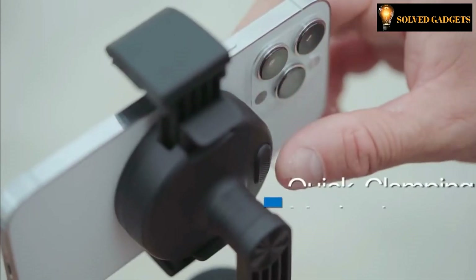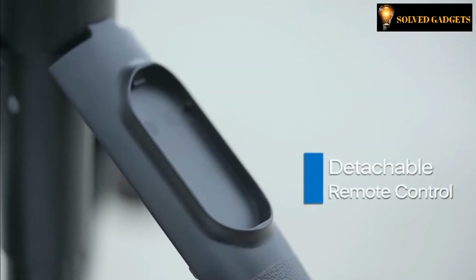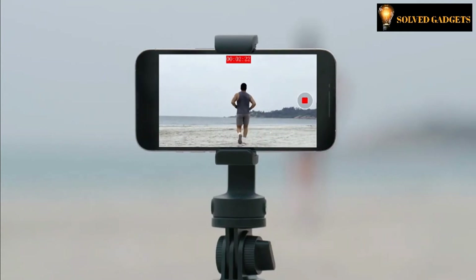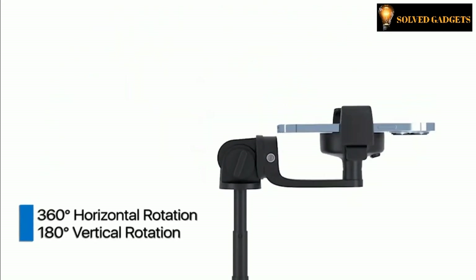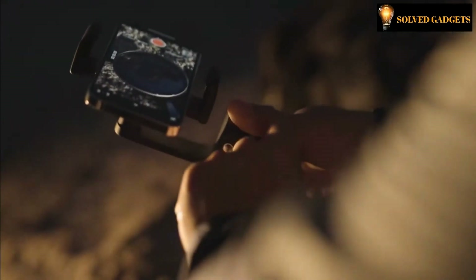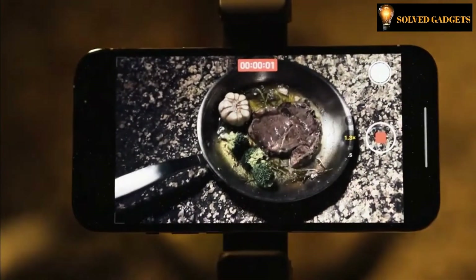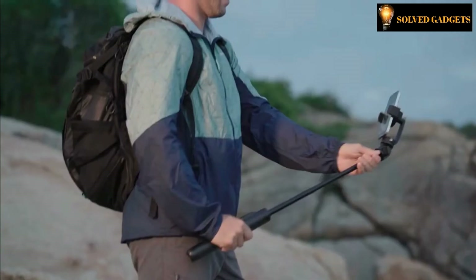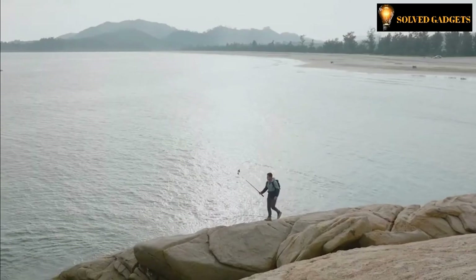Just snap it on, push the clutch, extend the rod, press the remote control button, and shoot away. Adjustable across a wide range, it gives you unlimited freedom to find the best position for self-portraits, steady video clips, or vlogging. A push on the quick-clamping button will clutch your phone for fault-proof protection, and it can be extended to as long as 63.5 inches for worry-free shoots on the cliff.